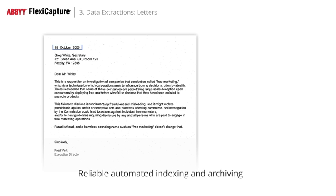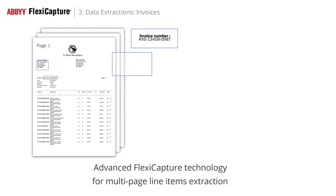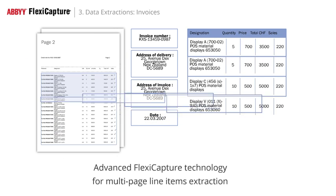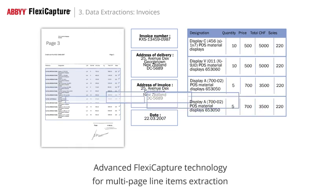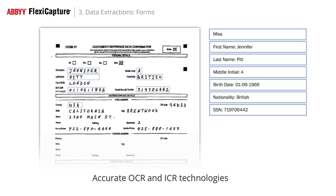Captured information can be used for automated indexing and archiving. FlexiCapture is able to extract data from any kind of document, including those with complex structures like invoices and multi-page documents. ABBYY's award-winning optical character recognition and intelligent character recognition technologies ensure exceptional accuracy.